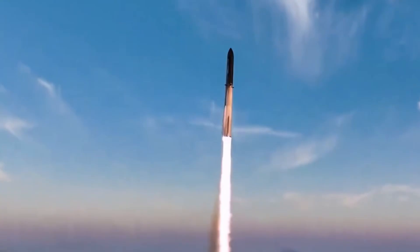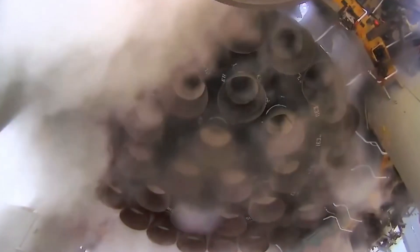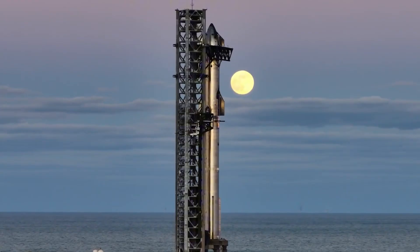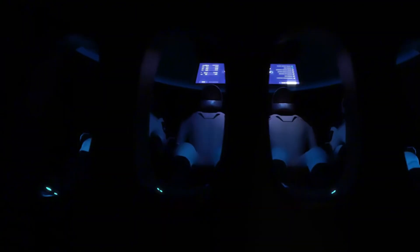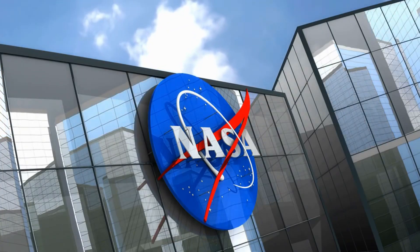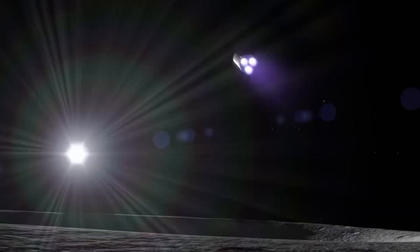SpaceX isn't just building a lunar lander — they're creating entire infrastructure for sustained lunar operations. A potential fuel depot in orbit would transform the refueling process from a complex choreography of multiple launches into a more streamlined operation. The landing itself would be historic: Starship would become the largest vehicle ever to touch down on lunar soil. Unlike Apollo or even NASA's planned Artemis landings, this spacecraft isn't designed for short stays — it's built to become part of the Moon's future infrastructure, with airlocks, elevators, and life support systems all slated for comprehensive testing.